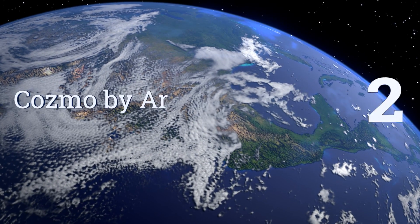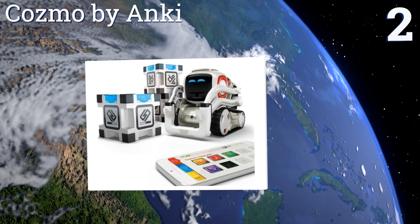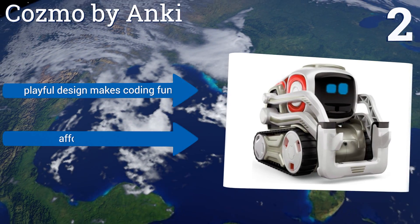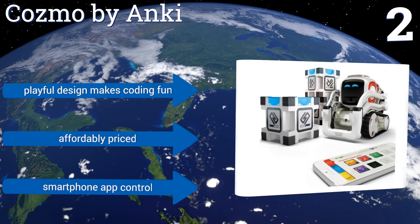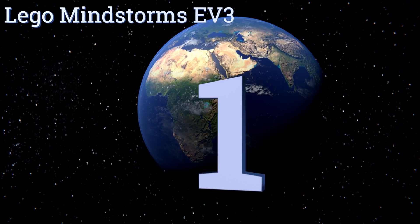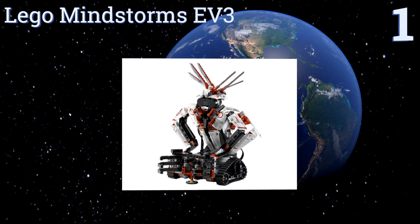At number two, teacup-sized Cozmo by Anki brings machine learning and an emotional engine together in a playful design. The little bot's impressive repertoire of games and interactions can be grown not only via regular software updates but also through user programming and engagements. Its playful design makes coding fun and it's affordably priced, offering smartphone app control.